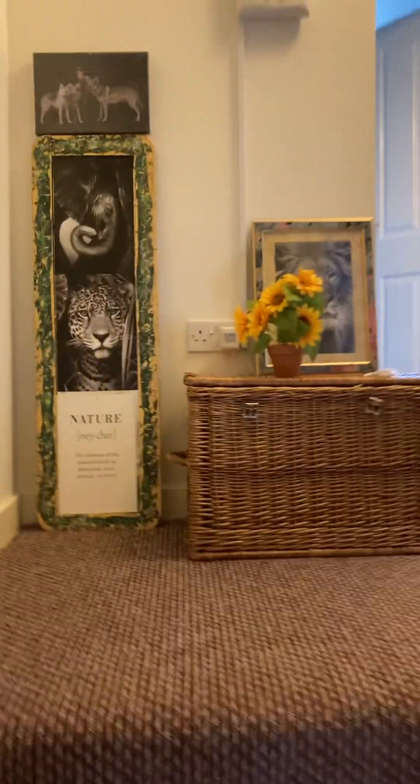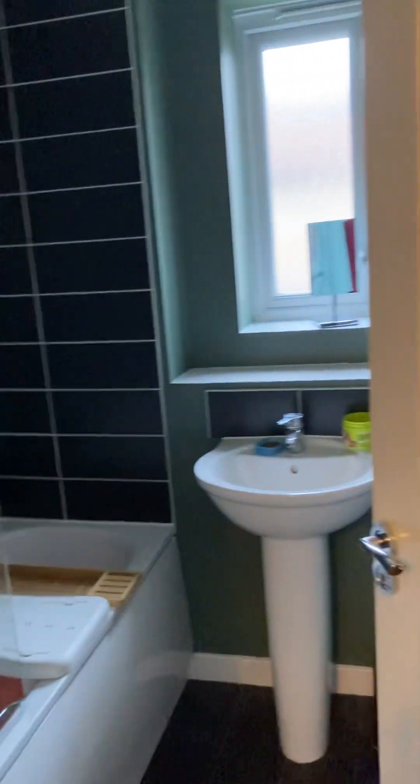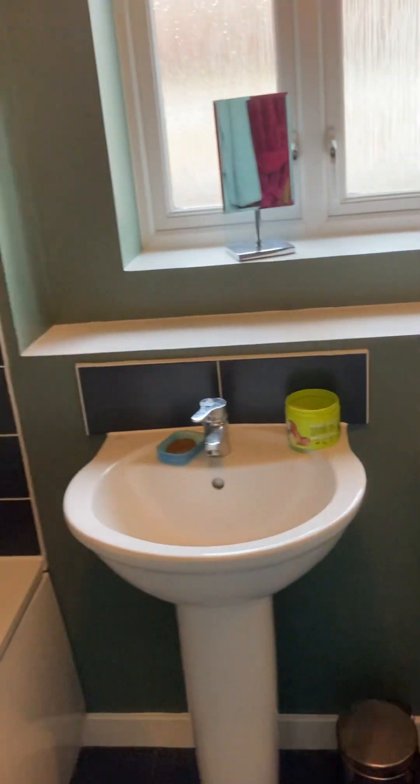Going upstairs, we'll start off by showing you the bathroom and then go through all the bedrooms. The bathroom is all tiled nicely up to the shower, with toilet and sink. Before we look at the bedrooms, there's also another cupboard here on the landing, which is always good for storage.